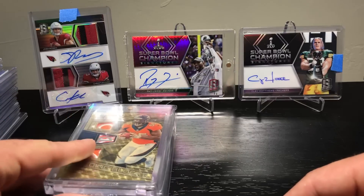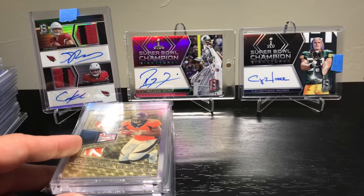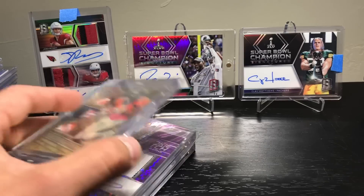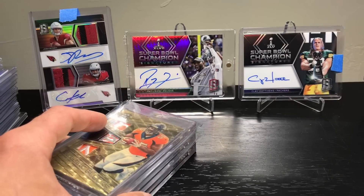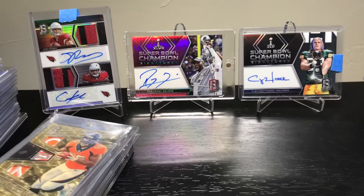That was my mail day. Like I said, it was a big mail day. I'm not going to keep doing mail days unless I go crazy like that again and get into 800 breaks of something. I just really like Spectra — it's one of my favorite products of the year so I go kind of nuts on it. I'll probably do the same with Prism and Optic, but it's not the same because Optic is just the one auto and you get a bunch of colored stuff. Prism is kind of similar — you get autos and colored stuff, but nothing like these patches.